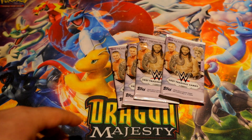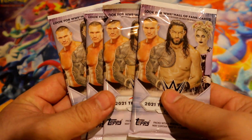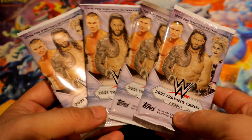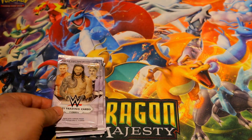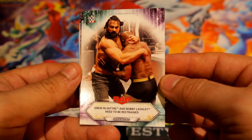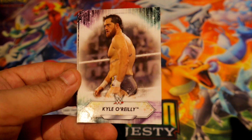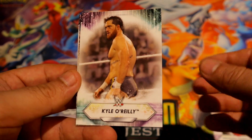Hey, what's going on guys? Today we're gonna be opening 2021 Top WWE packs. One of these packs has a relic. We're gonna start with Drew and Bobby, I believe. All right, Kyle Reilly.